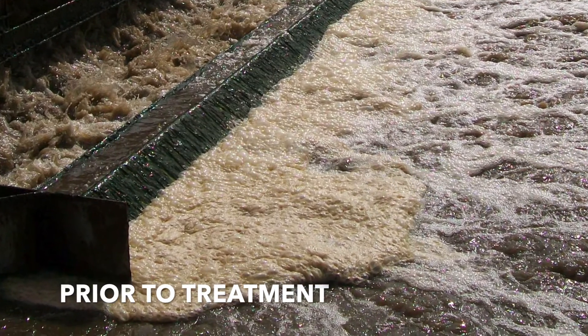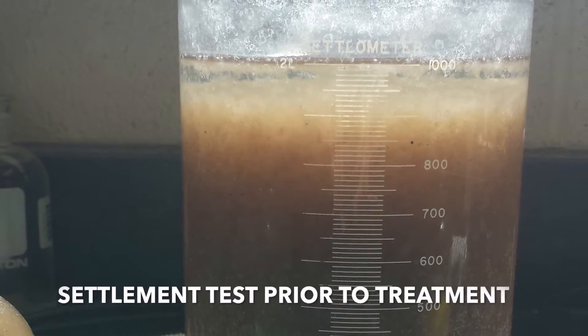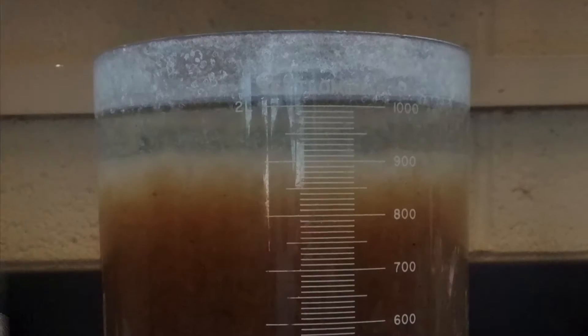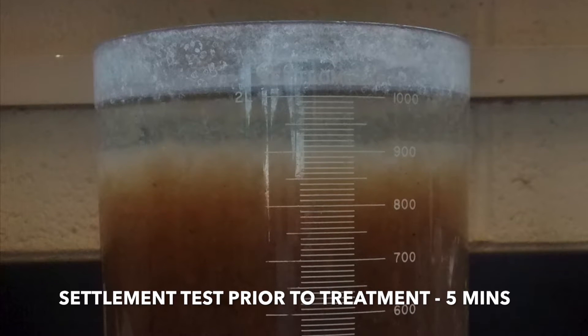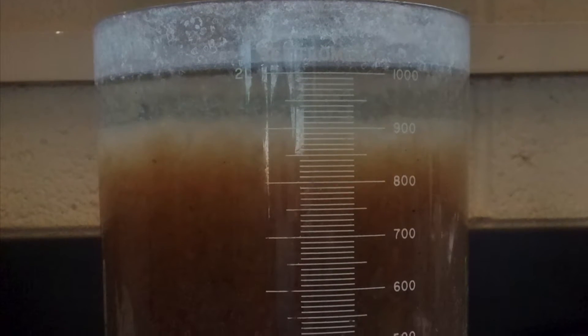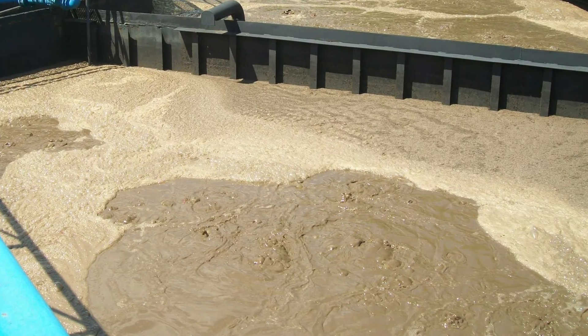A local facility began to experience trouble with settling and turbidity. The SVI was climbing from a typical range of 170 up to 400 and above. Regardless of what was done with wasting, aeration, or recirculation modifications, the SVI would not return to their normal range. Along with SVI problems, foam began to form in the oxidation ditches and also in the Razz Channel.